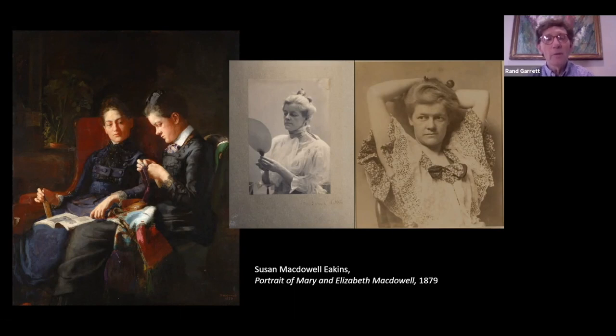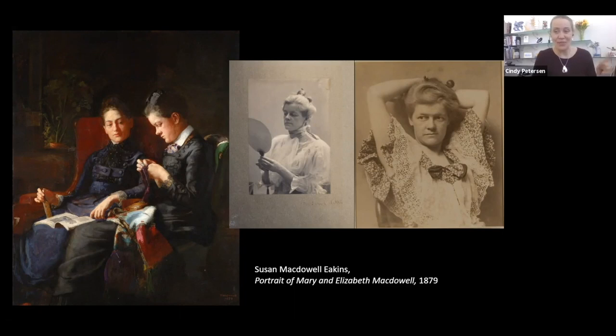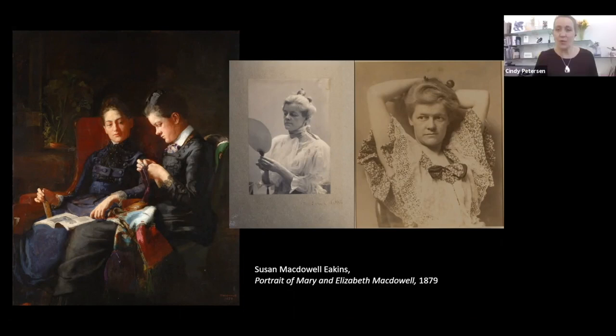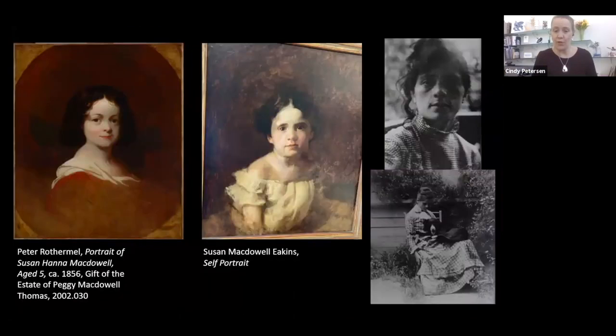Interestingly, one of my daughters, who turned out to be somewhat like her, is named Elizabeth McDowell Garrett. So the family keeps on rolling. I will never look at this painting again in the same viewpoint — I'll hear the voice of Elizabeth McDowell as you've just conveyed. We always heard she was a character.